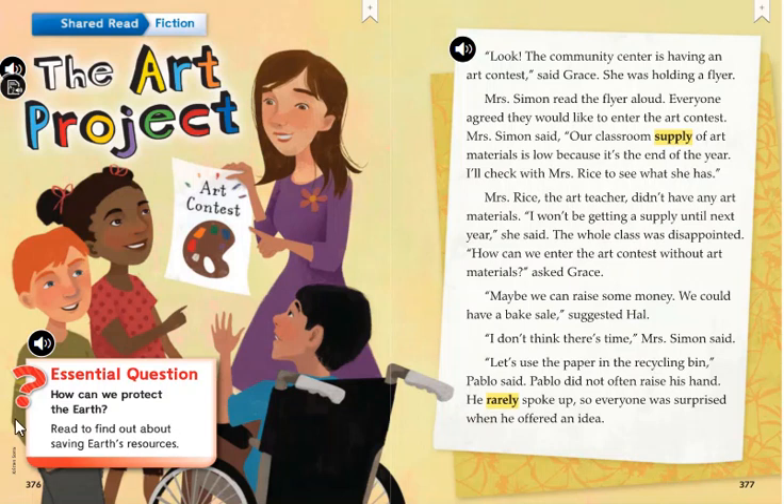The Art Project. Essential Question: How can we protect the Earth? Read to find out about saving Earth's resources.